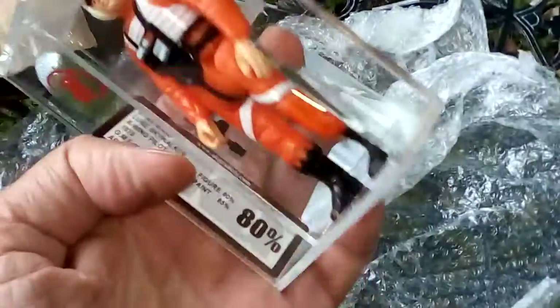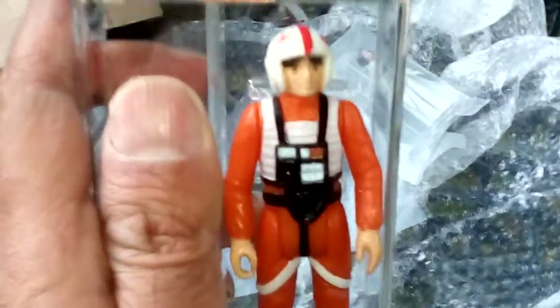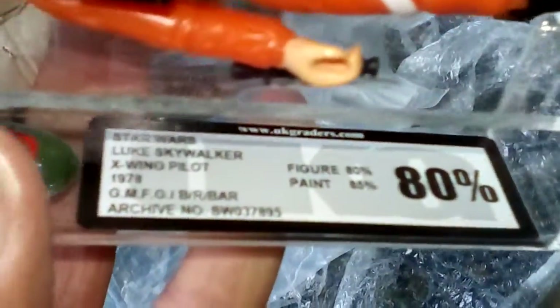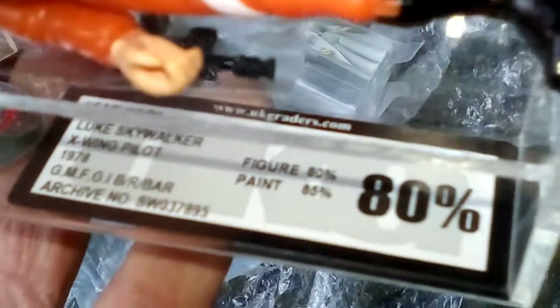I've just got these two pickups from eBay. I've got a Luke Skywalker X-Wing, it's the blank raised bar variant. This is a China variant — the same seller that had the Spanish cloud car pilot Bespin Luke PBP. So this is the Luke Skywalker X-Wing blank raised bar UKG80, gets 80 for figure and 85 for paint. Very nice.